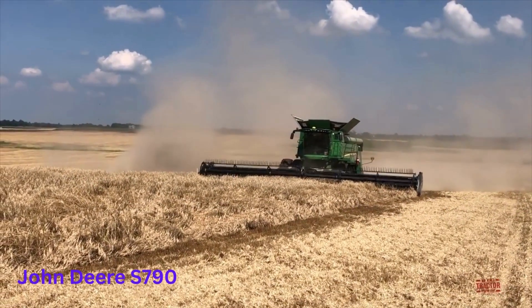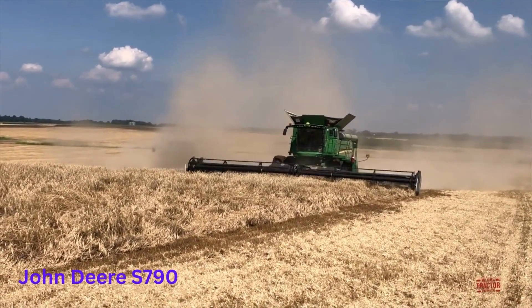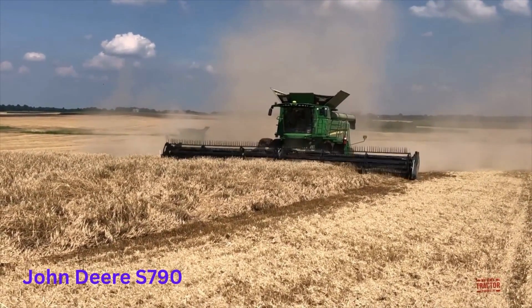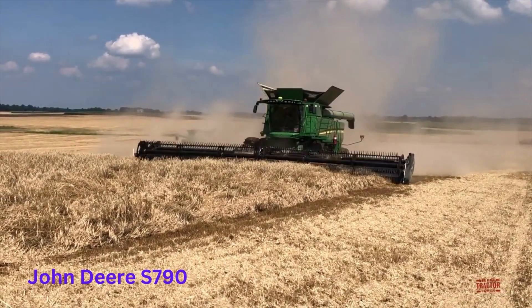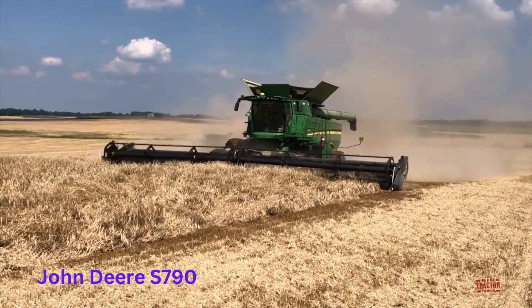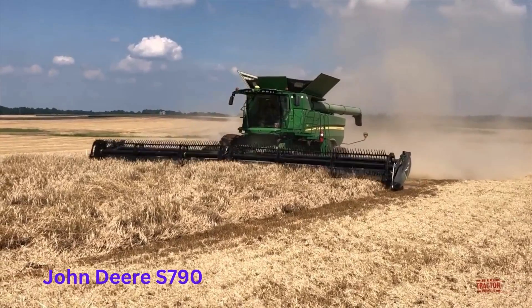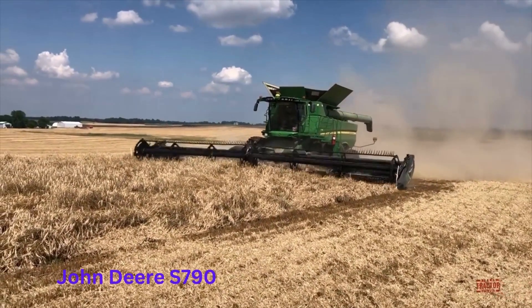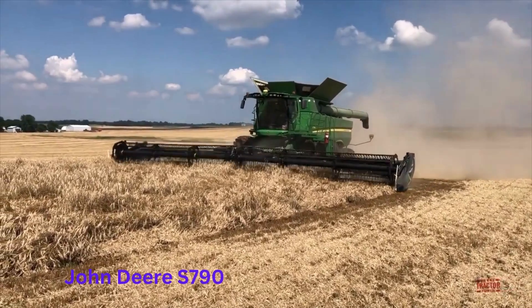Number 1: The John Deere S-790. The John Deere S-790 combine harvester is indeed one of the largest and most powerful harvesters in the world, designed for use in large-scale agricultural operations. It is part of John Deere's S-series combine lineup, and is known for its cutting-edge technology and advanced features. Its size and power make it well-suited for harvesting a wide range of crops quickly and efficiently.